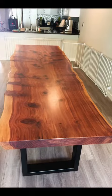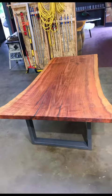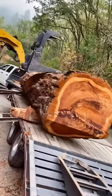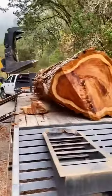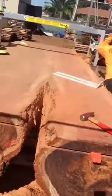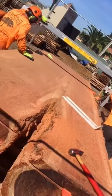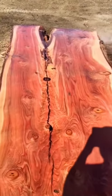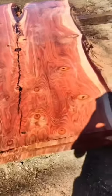My passion is recycling Bay Area logs and keeping them out of the waste stream, letting future generations witness the beauty beneath. My friends and I travel all across the Bay Area salvaging logs and burl. We then mill them up and showcase the beauty that lies beneath. Mother Nature seldom disappoints.